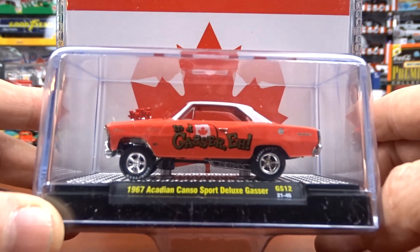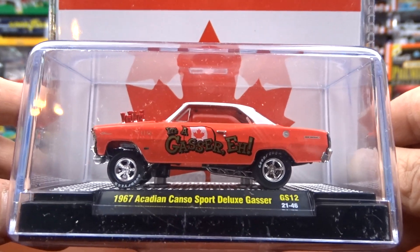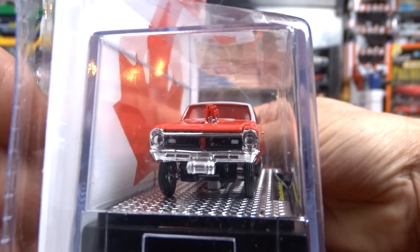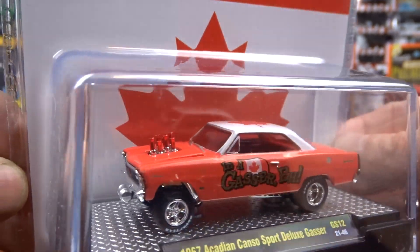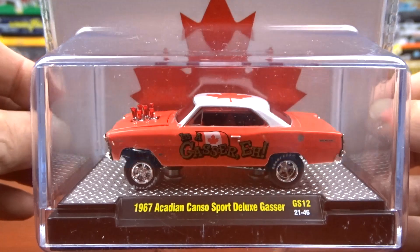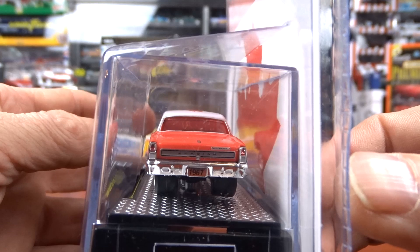This is what I've been waiting for. I ordered this a long time ago and it finally came in. I was very excited to see this — this thing is awesome. And of course it's Canada, so that's me, it's where I'm at, so I gotta have it. Good looking machine.